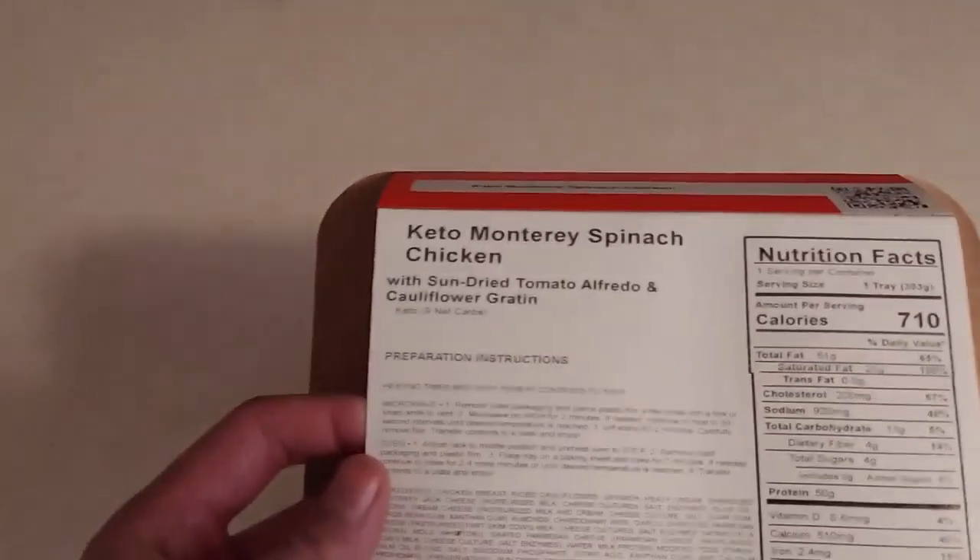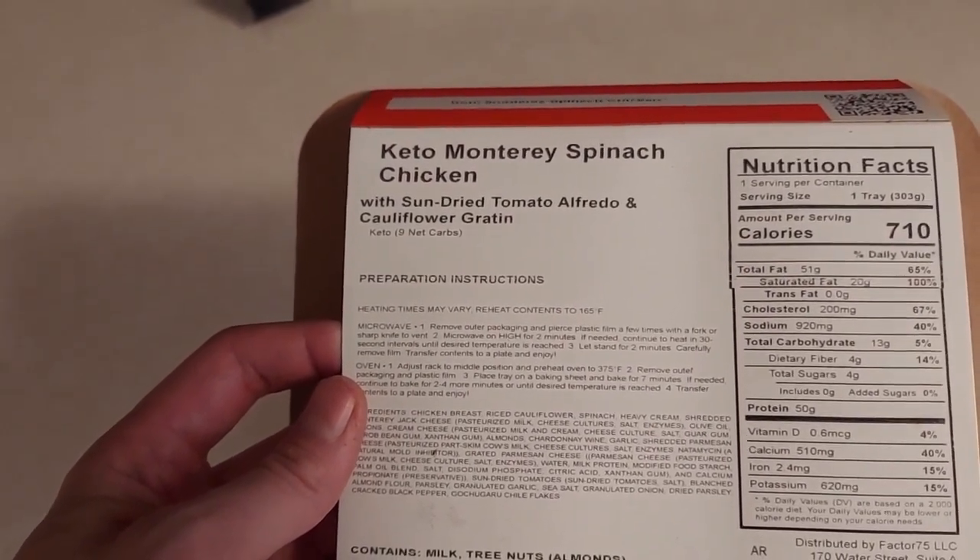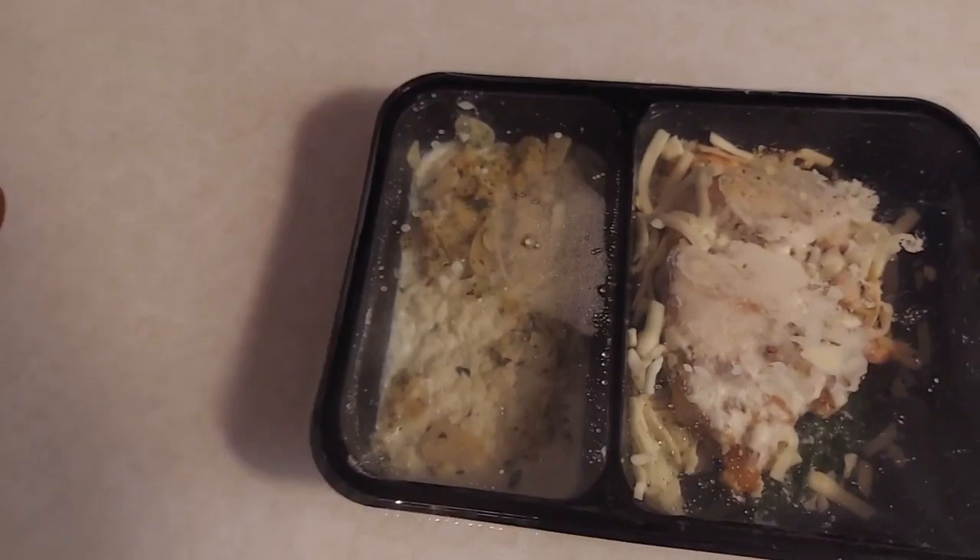Hey, what's up, Casual here again with another Factor 75 meal review. This is my third meal in the box. Let's see what we got — the keto Monterey spinach chicken with sun-dried tomato alfredo and cauliflower gratin.